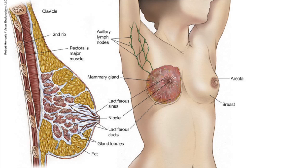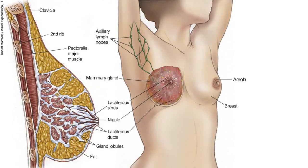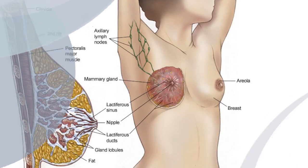Breast cancer is a cancer that originates in the breast. What's important to know about breast cancer is that even though all breast cancer comes out of one part of the body, it's actually three different diseases. The three main categories are defined by the receptors on the outside of the cancer cells.